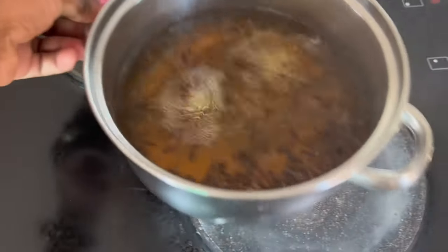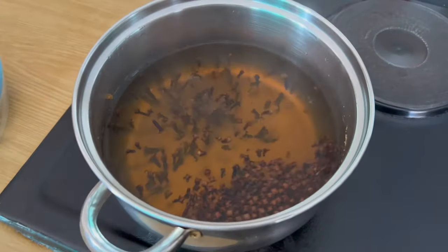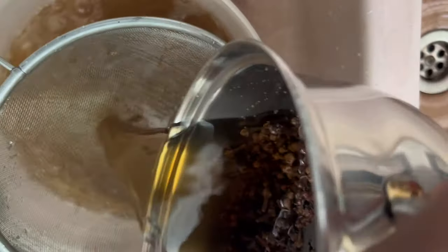After boiling your cloves, let it cool down — do not burn yourself. This is my clove water after cooling. The next thing to do is separate the water from the cloves.